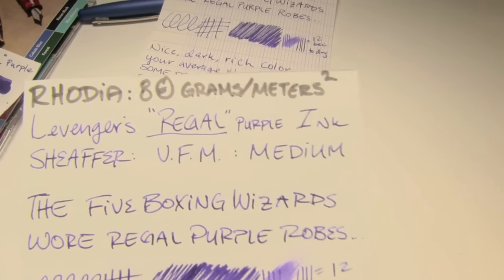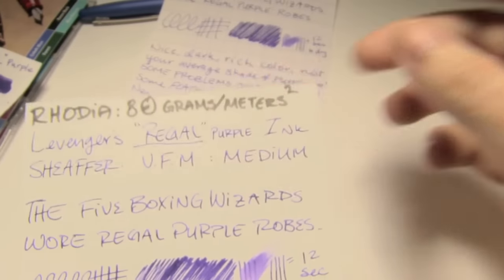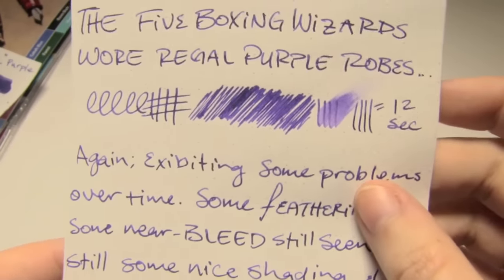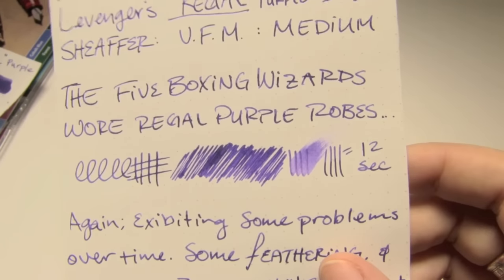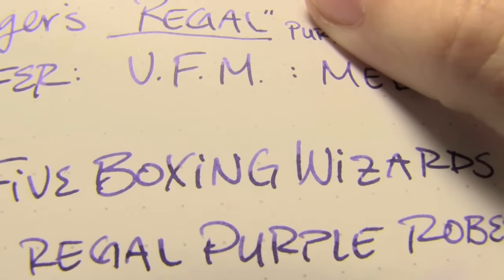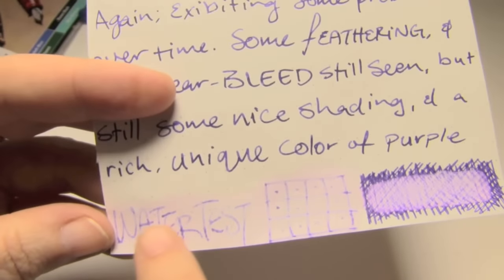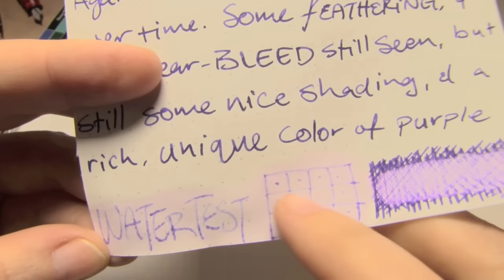Next is Rhodia, 80 grams per square meter, where you can again see that pleasant shading. It is very nice, and again took 12 seconds to dry. However, we're having some problems — there's some near bleed in several spots. It's nearly coming through in a few spots, which it did not do when it was fresh. There is some feathering, tending to be around the edges, around the eye and boxing — things like that. The water test was actually not bad; it did dye the page a bit, but it did feather and explode somewhat.